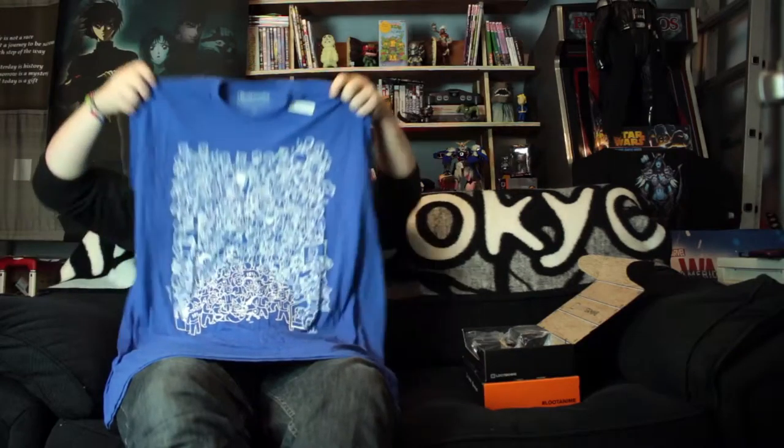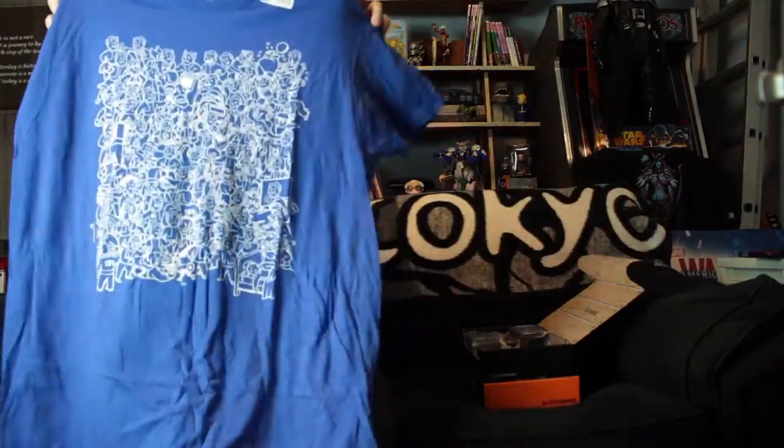Today we're looking at the Loot Gaming crate for September, which was Battlegrounds. I immediately knew what this t-shirt was as soon as I pulled it out. Check it out guys — it is Vault Boy, the Vault Dweller t-shirt with all the faces. Look at that — it's pretty damn cool.